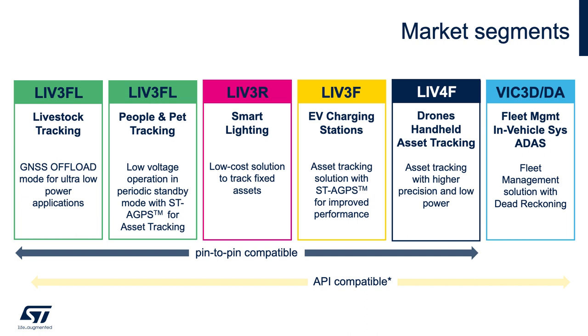VIC-3DA incorporates dead reckoning at a rate of 30 Hz, which provides higher accuracy through sensor fusion between the IMU and GNSS. The availability of dead reckoning makes it ideal for fleet management applications, infotainment, and others.